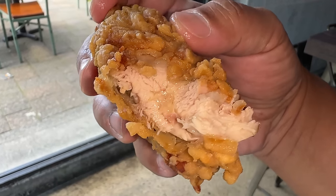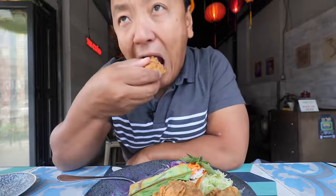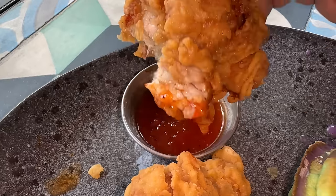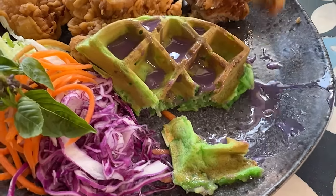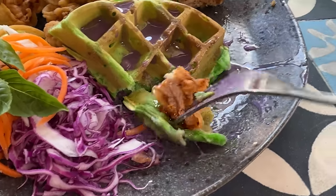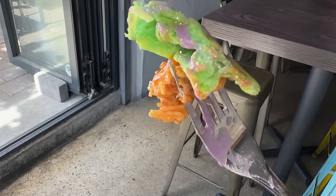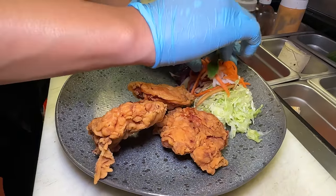Look how juicy this chicken is. Outside is so beautifully crunchy. Combine that with this fish sauce syrup — a little sweet, the flavor is distinctively Vietnamese. Combine that together and that is just the absolute best way to eat this. Savory, sweet, crunchy, buttery, coconut-y. And if you want a little palate cleanser, some vegetables on the side as well.